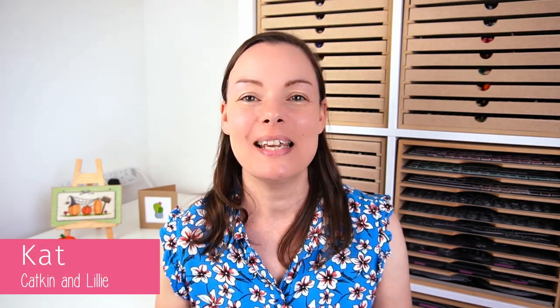Hello, hello stitchy friends. It's Kat from Katkin and Lily here again and welcome or welcome back to my channel. Today is another Flosstube video and I have lots going on.